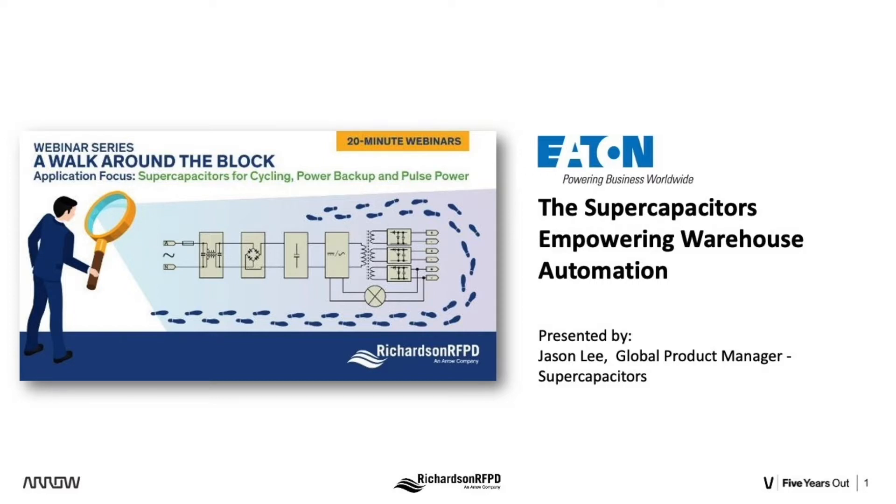With its global reach and extensive technical capability, Richardson RFPD serves its customers through component development and selection, technical support, world-class logistics, and supply chain capabilities. In today's session, Jason Lee, Eaton's Global Product Manager for Supercapacitors, discusses how Eaton's supercapacitors are helping to ensure 24-7 operation of robots used in warehouse automation systems.